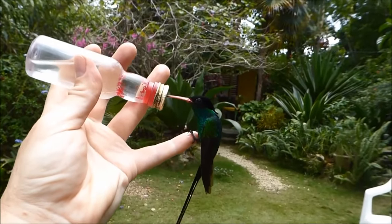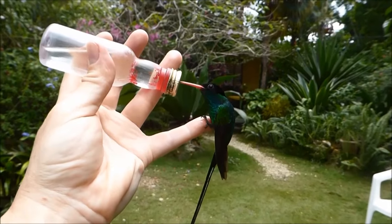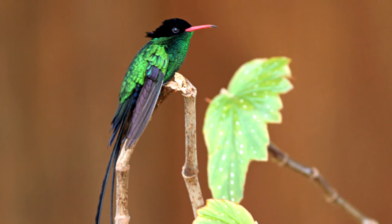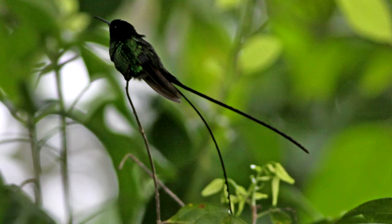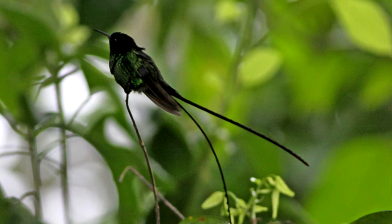Today on Animal Fact Files, we're discussing streamer tails. These hummingbirds get their common name because the males of both species have long, streaming tails. Some sources suggest that red-billed and black-billed streamer tails should be considered the same species, and for a long time they were. However, most authorities now separate them due to their differences.